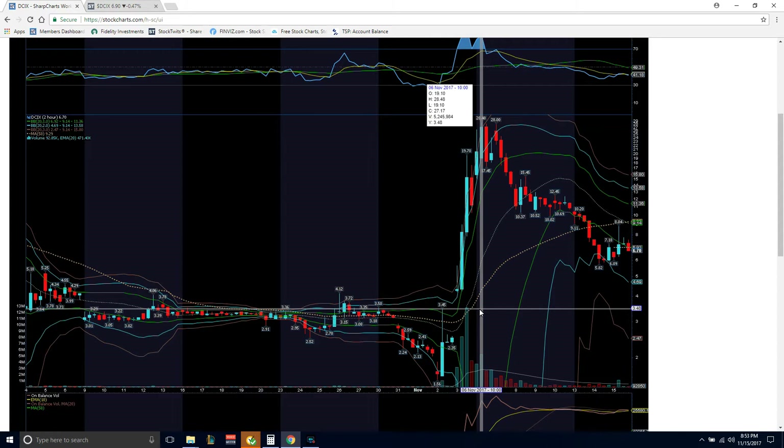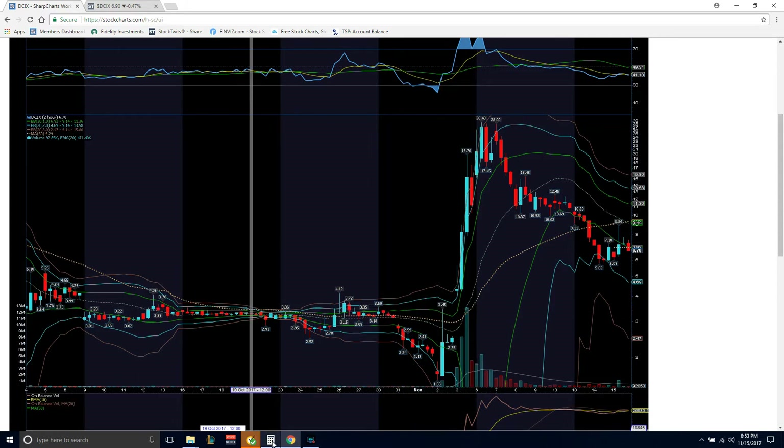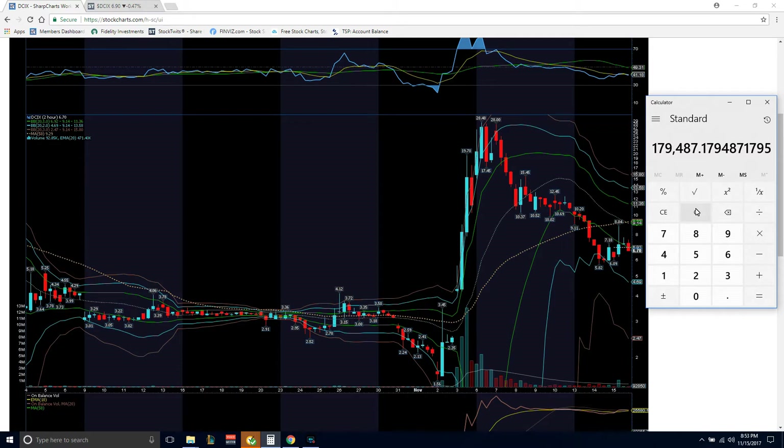Now, to those who really don't know what type of money you could have made off that move — and be mindful, that move happened in four days — let's just say you had 10 grand. You bought $10,000 worth of shares at $1.56 of DCIX. That would have gave you 6,410 shares of this stock. Within four days, your stock would have been worth $28, and let's just say you sold them at that price range. You would have made $179,000 in four days. It's possible.